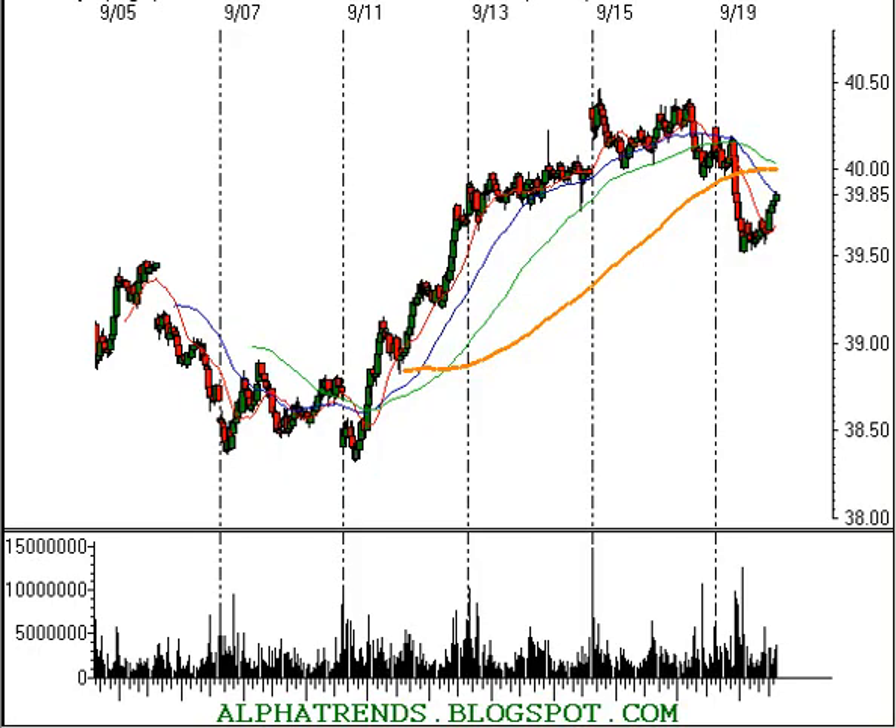Good afternoon, this is Brian Shannon from AlphaTrends Blogspot. It's Tuesday, September 19, 2006, and the market has just closed. I've got the NASDAQ 100 Trust up on the screen here, looking at a 10-minute timeframe.